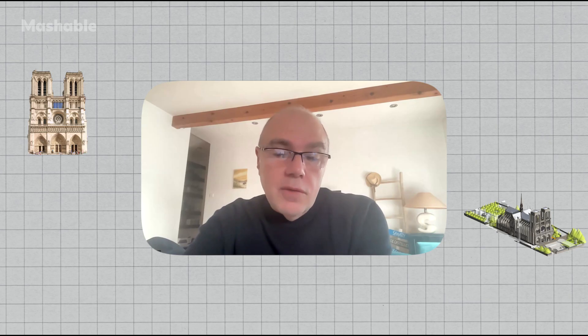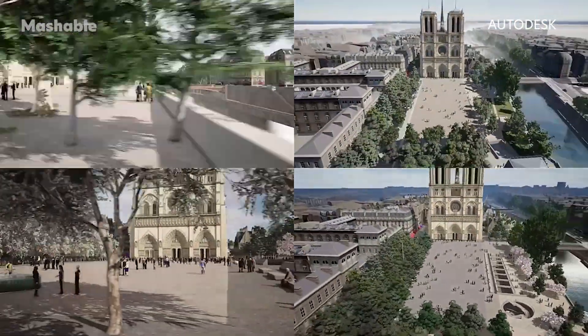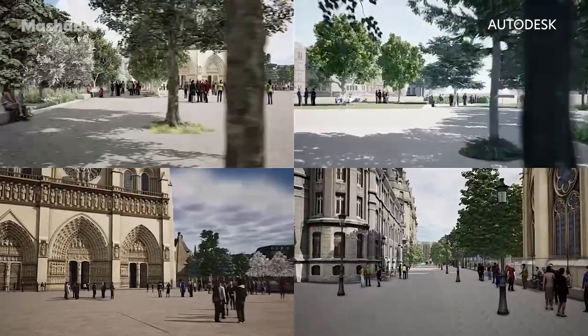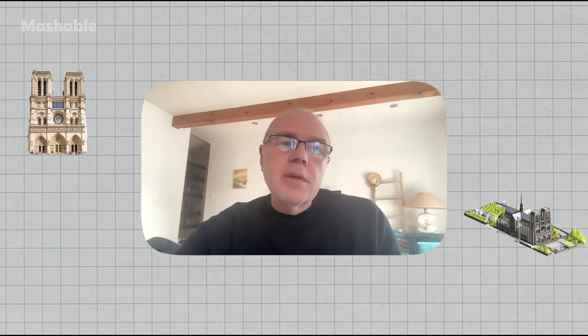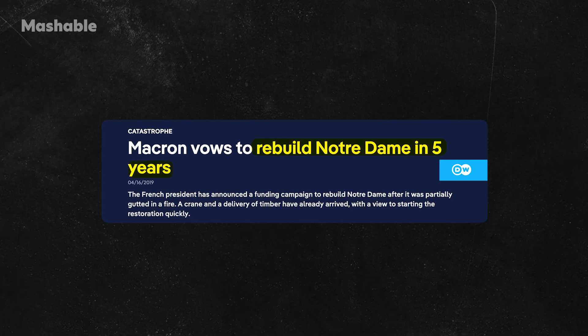We donated software to all companies, all architects, engineers, contractors involved in the project. We decided to create a 3D model of Notre-Dame. That model would help to digitally build on the computer before you could build physically, so you can anticipate a lot of the errors early on and fail on the computer — make mistakes on the computer instead of making mistakes on the job site. That was actually quite important because President Macron said that Notre-Dame needs to be rebuilt in 2024.